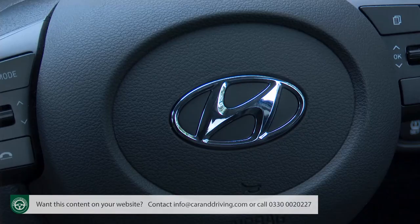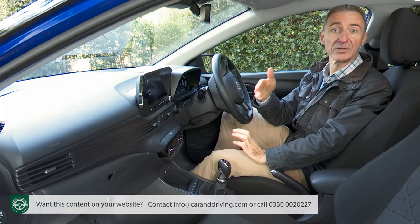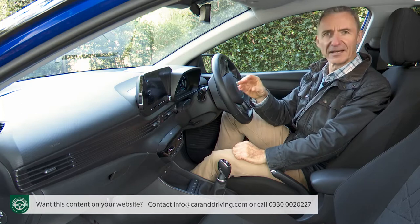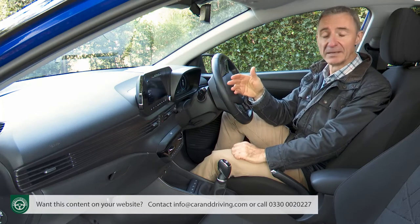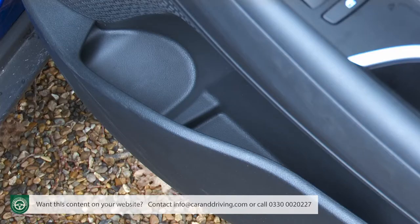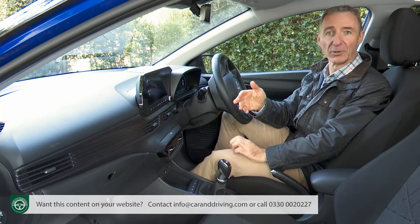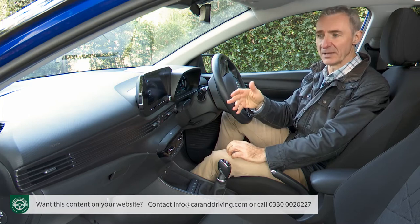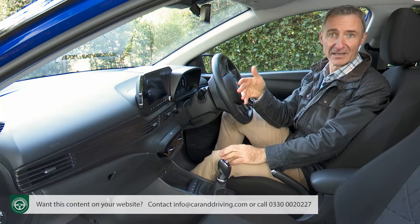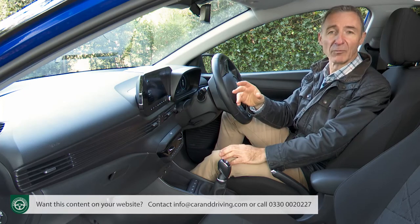Build quality, as usual with Hyundai, is excellent and the various fittings seem to have been well screwed together by the Turkish factory. That slightly makes up for the fact that a lot of the cabin fittings feel cheap, especially the door handles and door bins. You don't necessarily expect soft-touch plastics in a small SUV, although some rivals are beginning to offer them, but most competitors do a better job of disguising hard, brittle surfaces. At least there's no piano black trim to get all scratched up and covered in dog hairs.